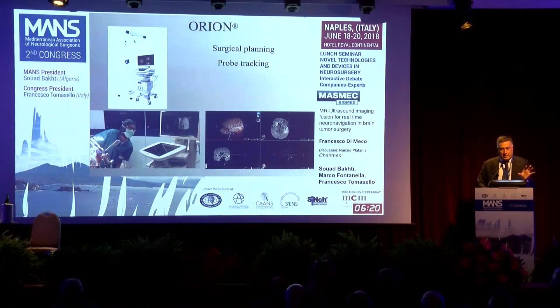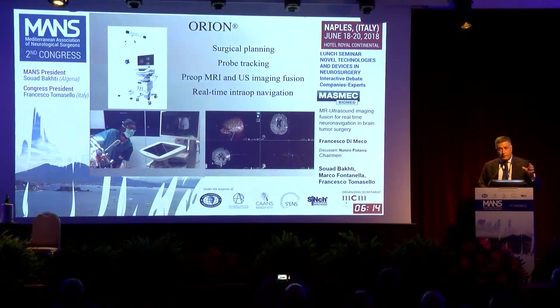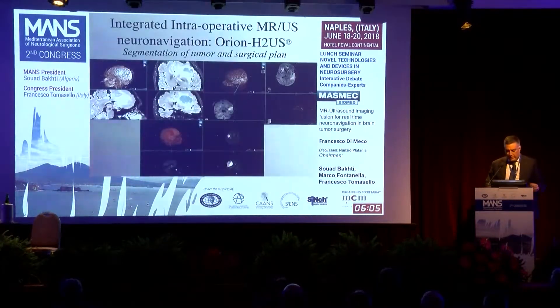As a standard neural navigator, it allows for surgical planning, probe tracking, and also allows for the fusion of preoperative MRI imaging with ultrasound, thus providing real-time intraoperative navigation.